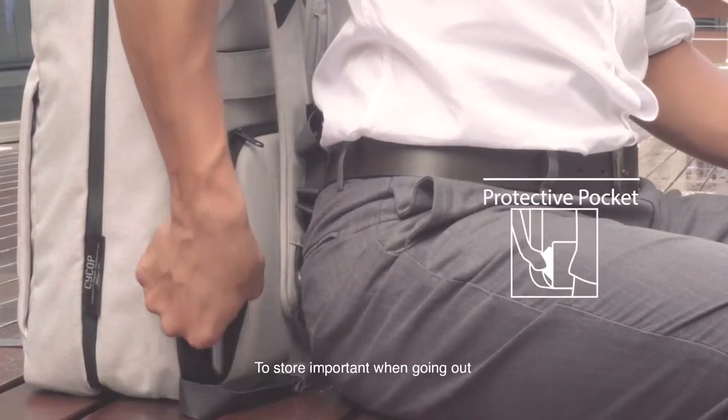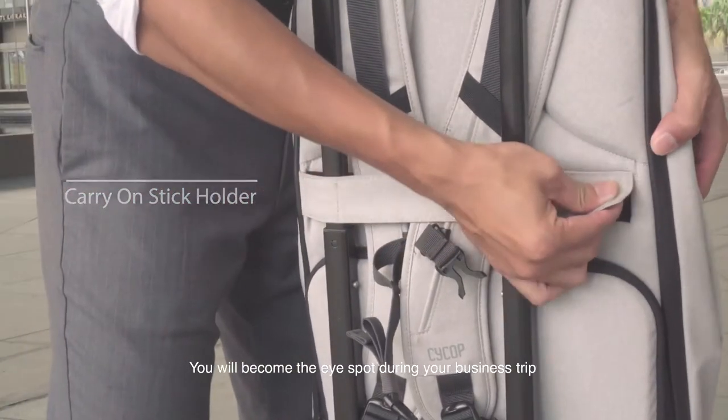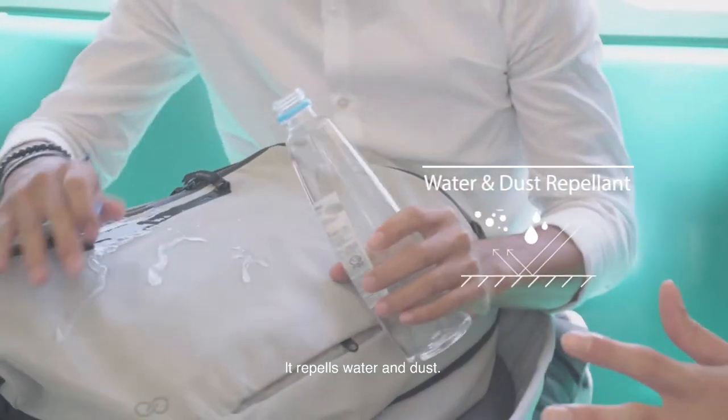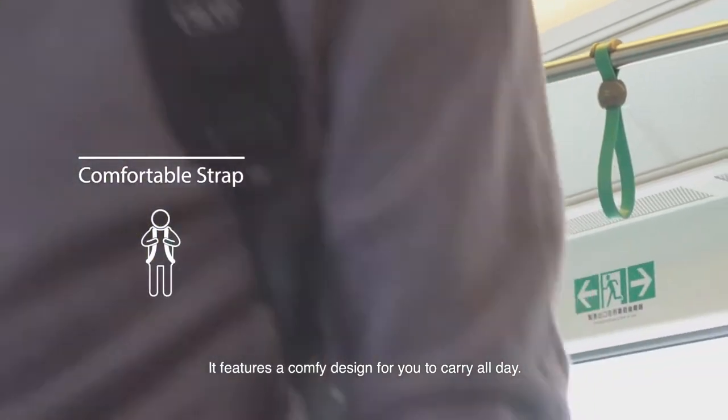Store your important things when going out. You'll become the head turner during your next business trip. It repels water and dust, featuring a comfy design for you to carry all day.